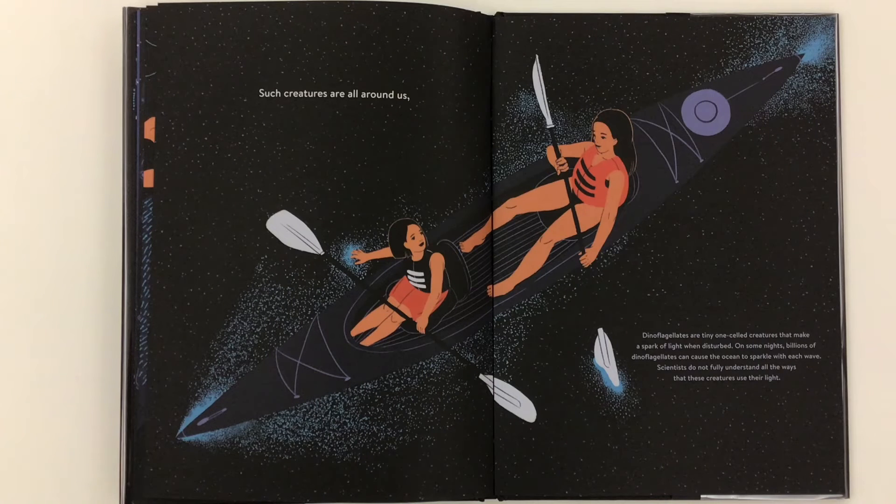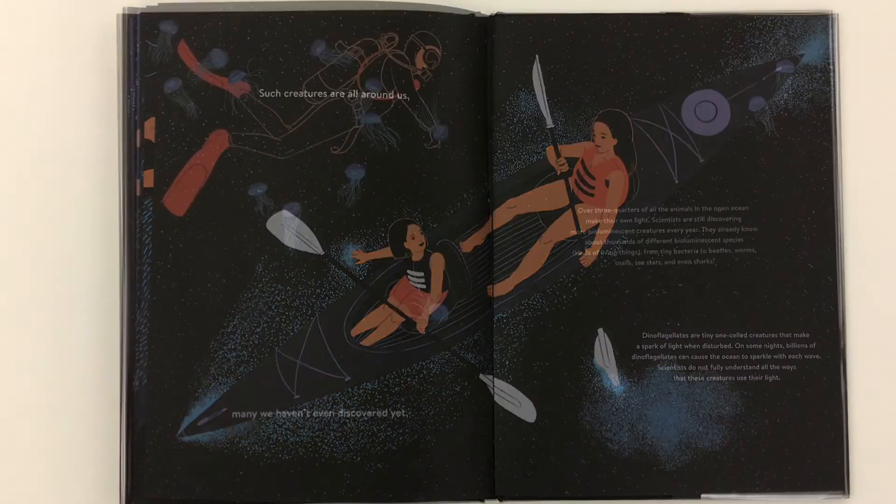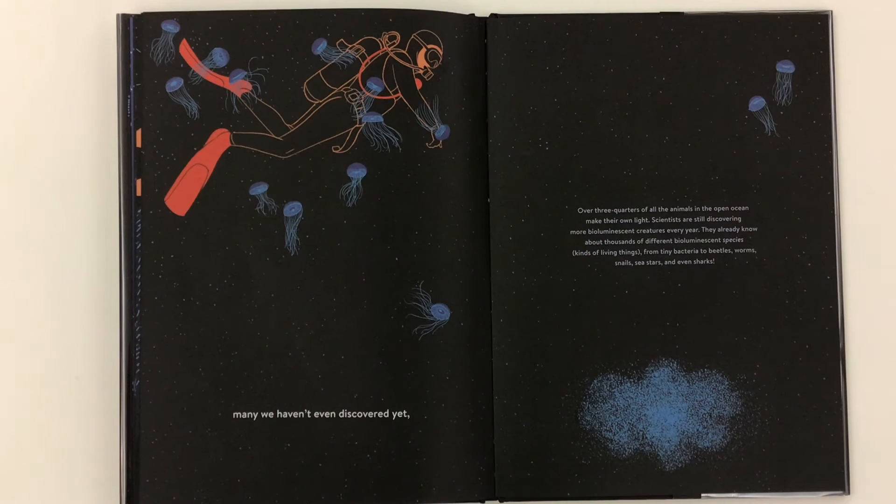Scientists do not fully understand all the ways that these creatures use their light. Many we haven't even discovered yet. Over three-quarters of all the animals in the open ocean make their own light. Scientists are still discovering more bioluminescent creatures every year. They already know about thousands of different bioluminescent species — that's kinds of living things — from tiny bacteria to beetles, worms, snails, sea stars, and even sharks.